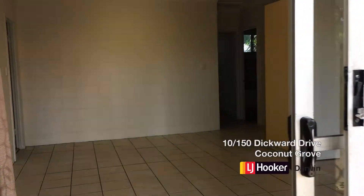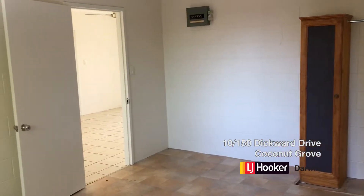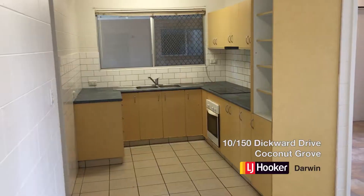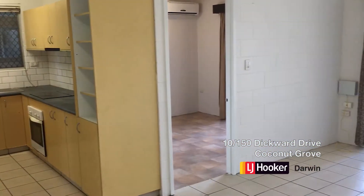10 of 150 Dick Ward Drive is a three-bedroom, one-bathroom unit. Located close to the Nightcliff Shopping Centre, this property has had a fresh coat of paint ready for the new owner.